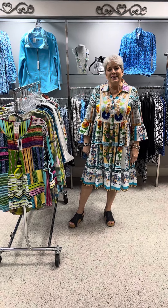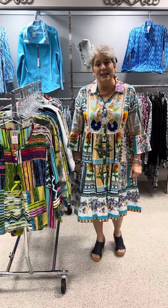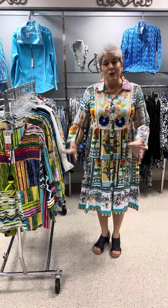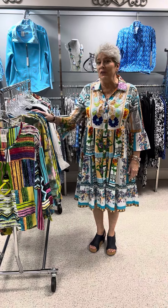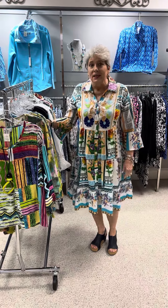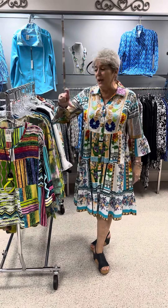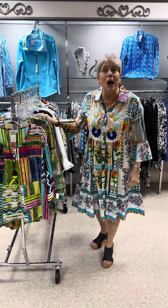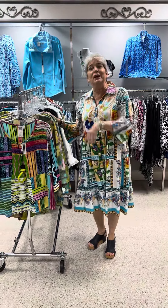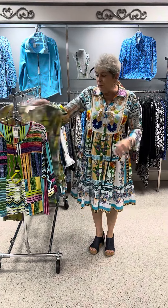Hi ladies, happy Wednesday. Today I wanted to feature part three of Parsley and Sage. We featured the other two videos and this is the last of what we have got in from the first shipment. Donna just finished making tickets for the rest of the spring summer — there are a lot more pieces to come in, so it'll probably be another three videos in another month or so when it comes in.